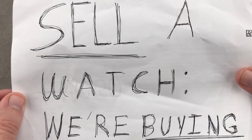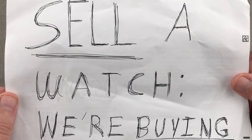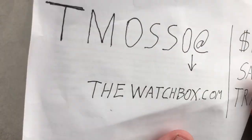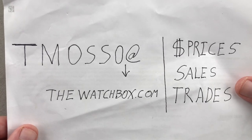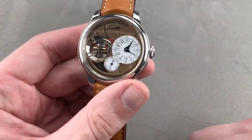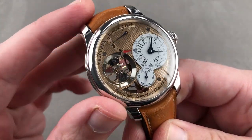And if you're looking to sell, we are buying single watches or full collections. Teamasso at thewatchbox.com. If you want to sell a watch, buy a watch, or trade a watch, let's jump straight in with a big piece — the FP Journe Tourbillon Souveraine Verticale.